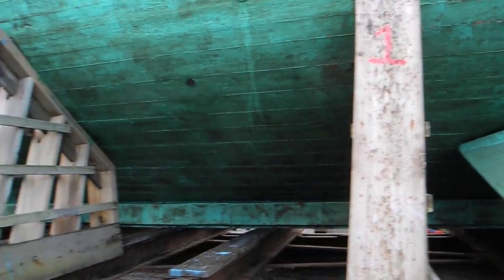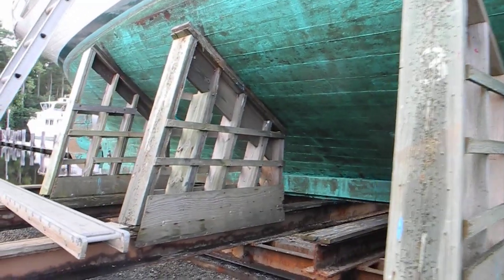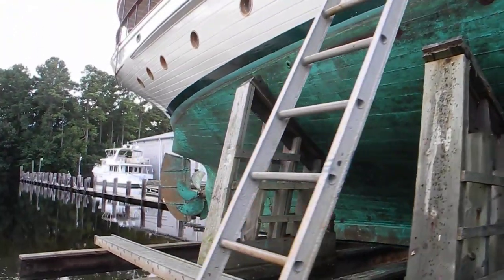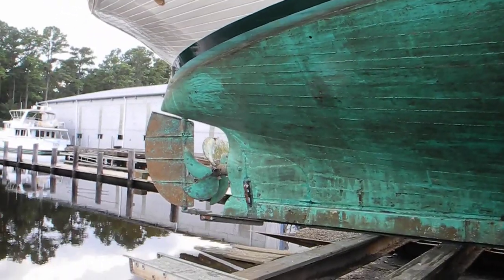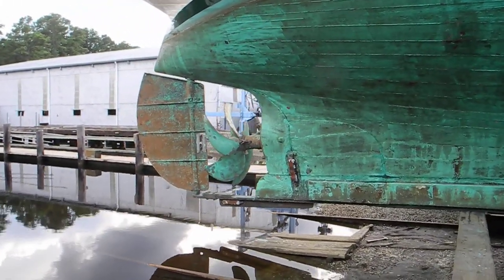As I walk a little bit further aft, you can see more of the wedges holding the boat upright. And you can see the beautiful fantail on the stern of this boat. And then look at this — single engine, five-blade propeller, single rudder.